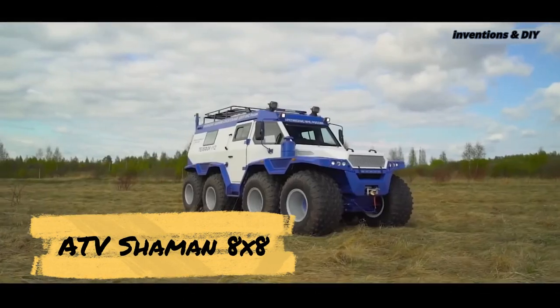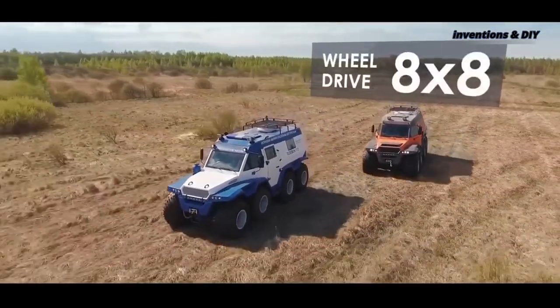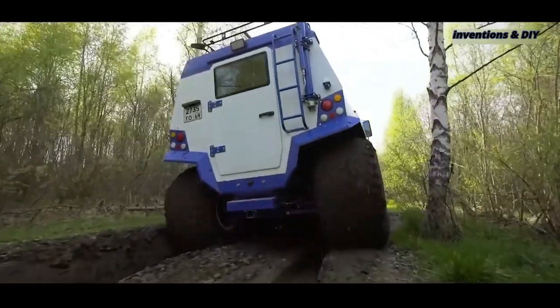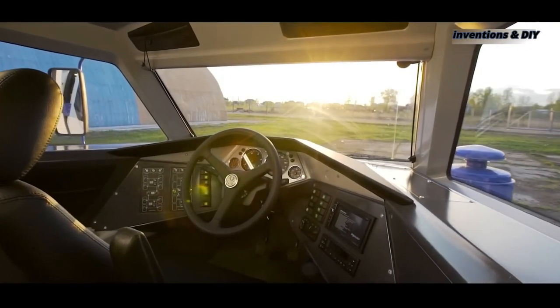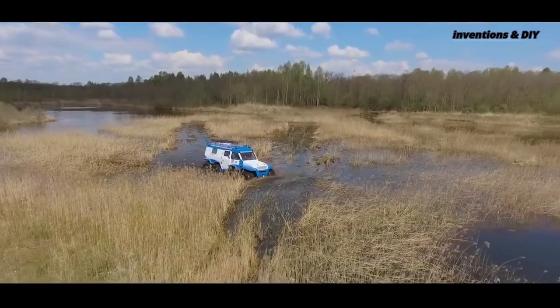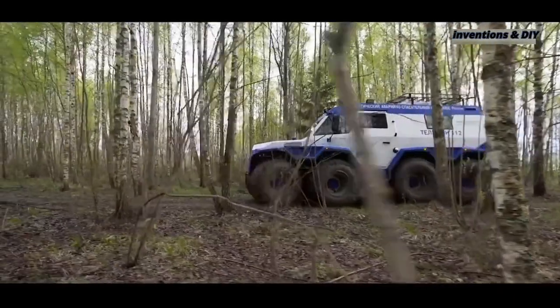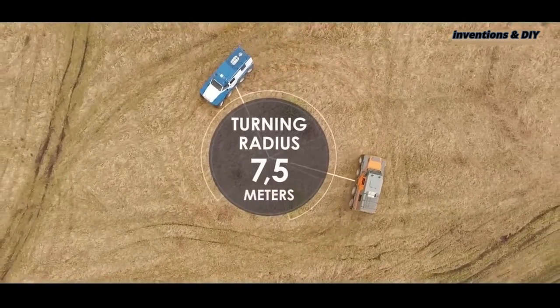Another impressive amphibious ATV, also from Russia, is the Avtouros Shaman 8x8, and it is very big. The overall dimensions measure at 20.7 feet long, 8.2 feet wide, and 8.9 feet high. As the name suggests, the vehicle has eight wheels. Ground clearance is about 18 inches, and turning radius is a little shorter than 25 feet.